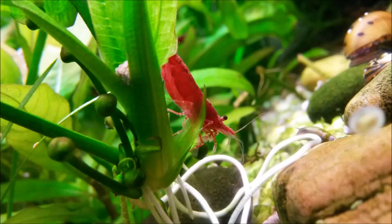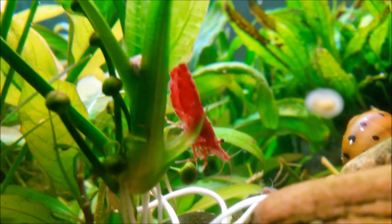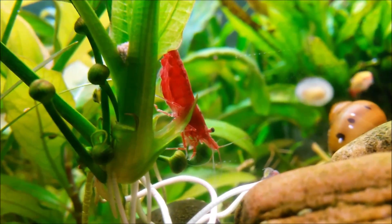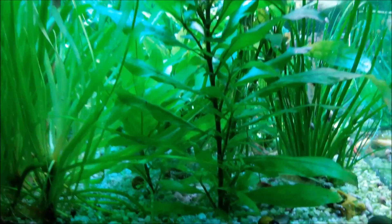The cherry shrimp are definitely my favorite shrimp — they really kick ass. I think they look the most beautiful and they do a very active job in a tank. They eat everything you give them, they also eat a little bit of plant matter but not so much. They just look stunning, so yeah, they deserve all my respect.